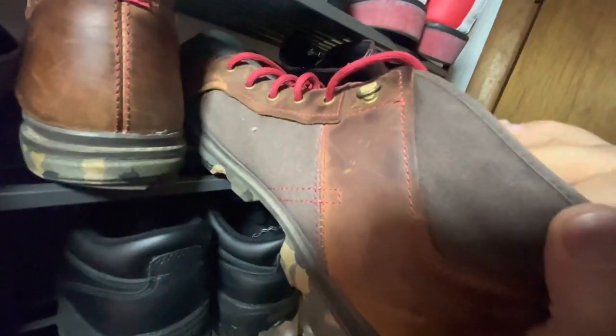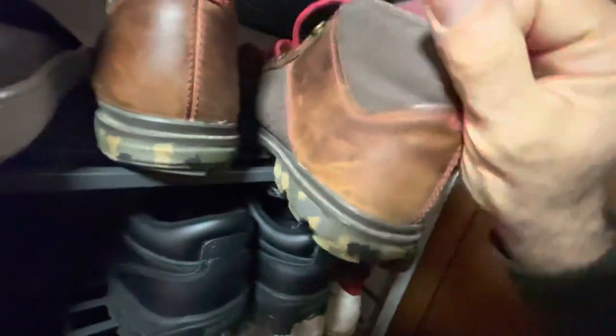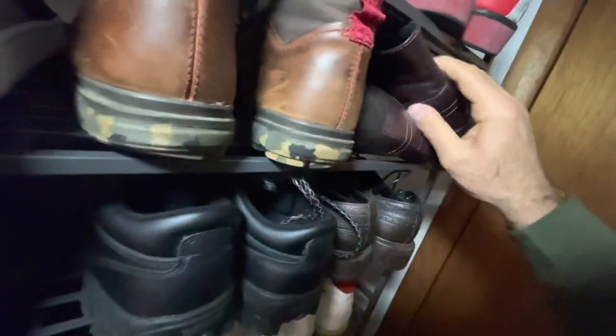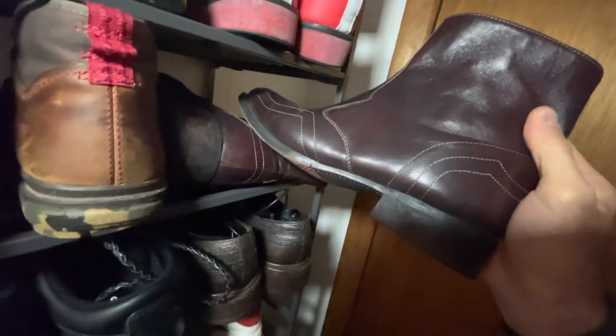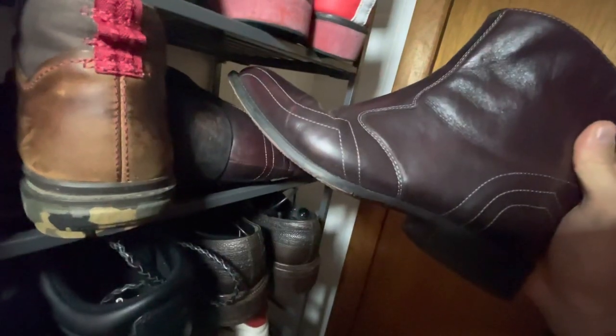This is a Cat chukka boot in canvas — pretty good in the warm weather. Got another Hoaxy Laredo in dark cherry, goatskin.